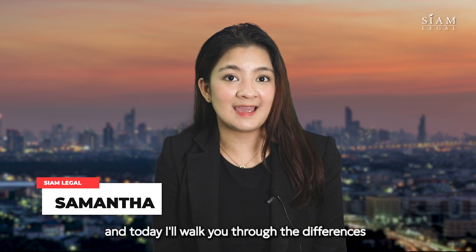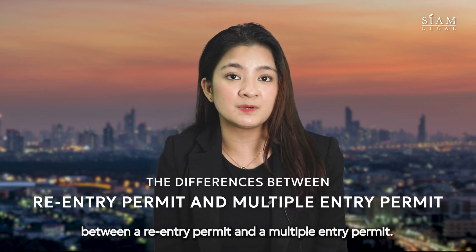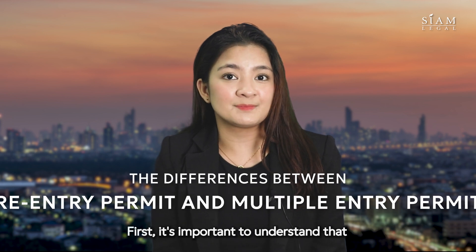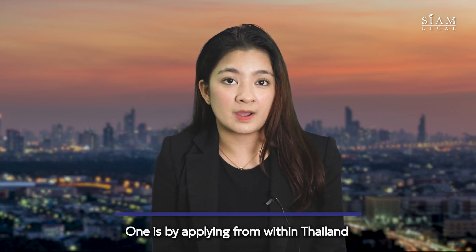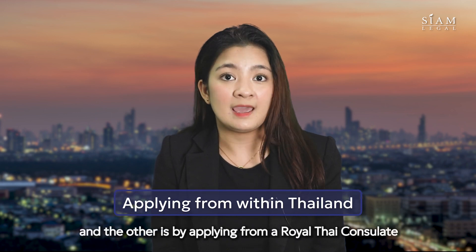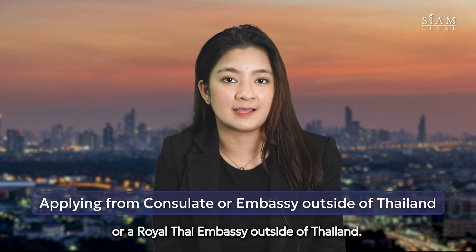Hello, I'm Samantha and today I'll walk you through the differences between a re-entry permit and a multiple entry permit. First, it's important to understand that there are two main ways to obtain a Thai visa: one is by applying from within Thailand, and the other is by applying from a Royal Thai Consulate or Royal Thai Embassy outside of Thailand.